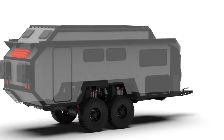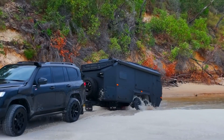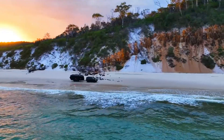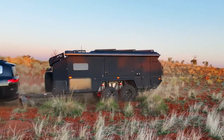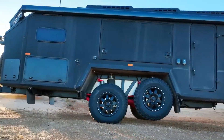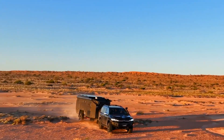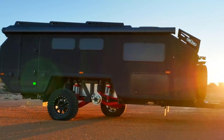From its two-way slide-out kitchen to an integrated shower, the EXP-7 seamlessly blends outdoor practicality with luxurious comfort. The adaptive suspension ensures it can handle the toughest trails while keeping passengers in premium comfort. Starting at $160,900, the Bruder EXP-7 sets a new standard in off-road exploration, making it the ultimate companion for those seeking adventure without sacrificing the finer things.